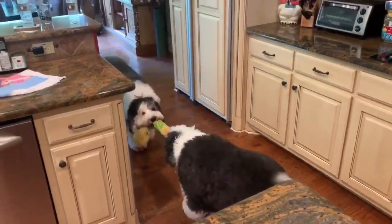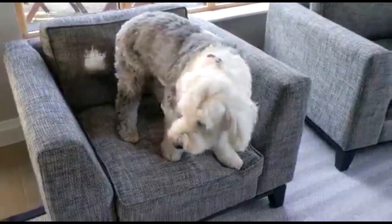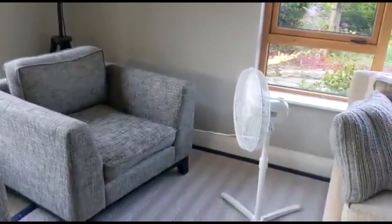Easy to train. These dogs are intelligent and respond well to positive reinforcement training methods.